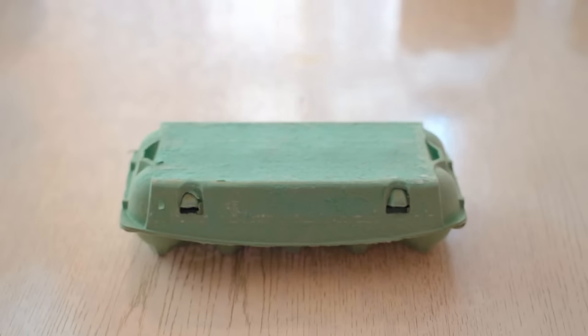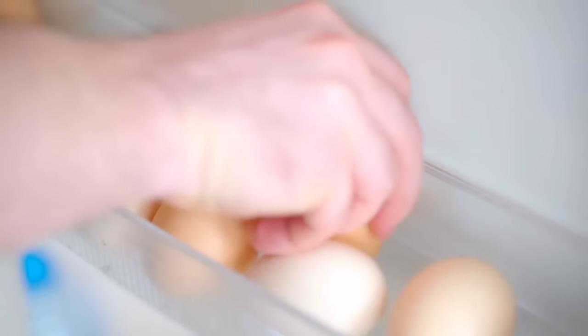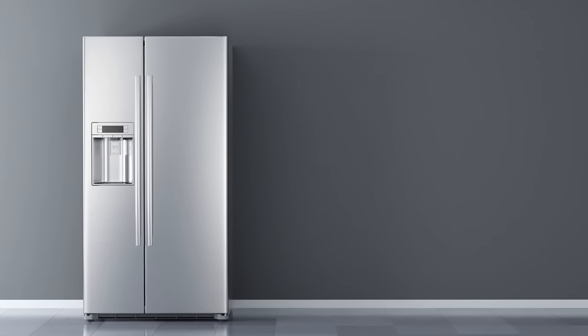Take eggs. We're used to them coming beautifully placed in their little carton packages, ready to be picked one by one and transferred to the egg compartment located on the fridge's door. But have you ever stopped to wonder whether that is really the best place to store your eggs? Turns out, it's not the ideal place for them.